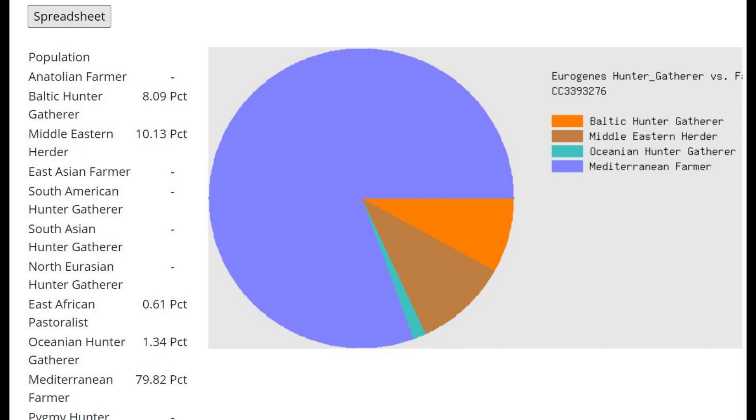With the Eurogenes hunter-gatherer versus farmer calculator, he is scoring mostly Mediterranean farmer and not scoring any Anatolian farmer. That's because Anatolian farmer here is actually Caucasus and Iranian ancestry, which he does not have.